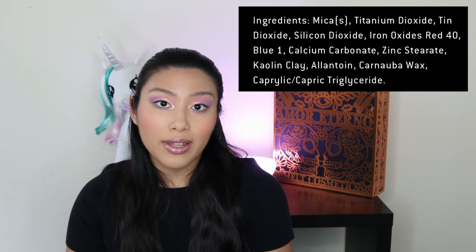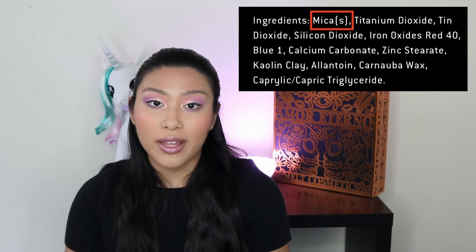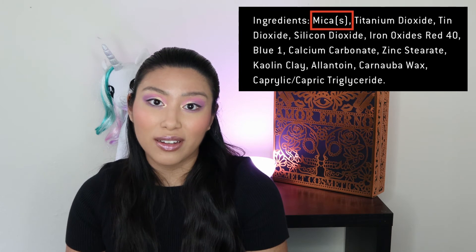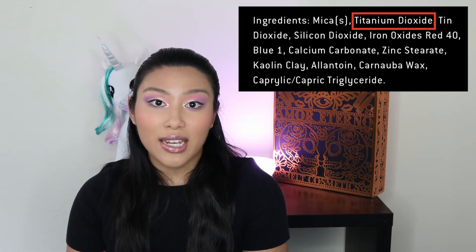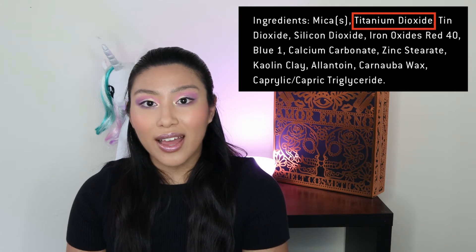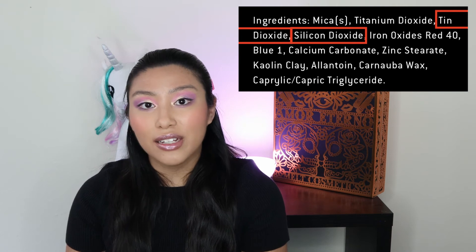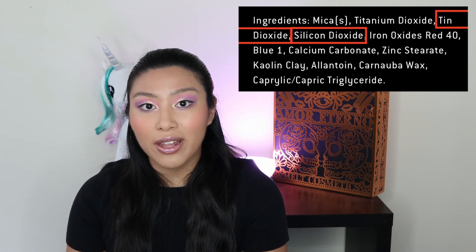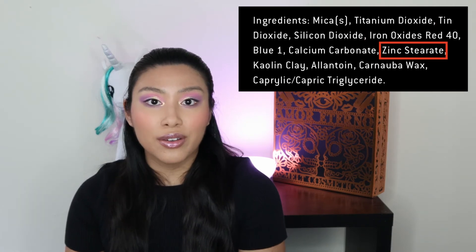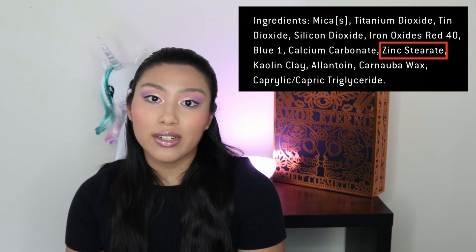These are a vegan formula with relatively simple ingredients. Mica is the base, which is super common and really great for layering colorants and pearl effect pigments on top of. Next, we have titanium dioxide as a bulking agent — this is also considered a colorant and helps a formula's opacity. The tin dioxide and silicon dioxide we see in the formula are considered viscosity controlling ingredients. Another viscosity controlling ingredient is zinc stearate, which is also considered a colorant.